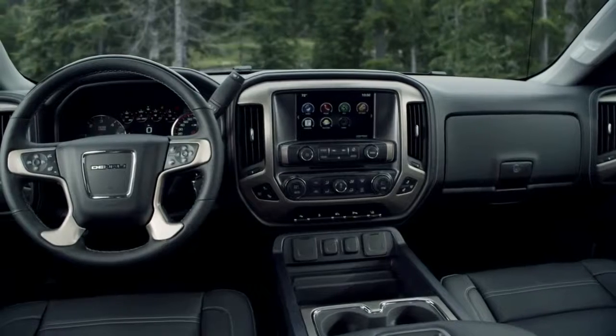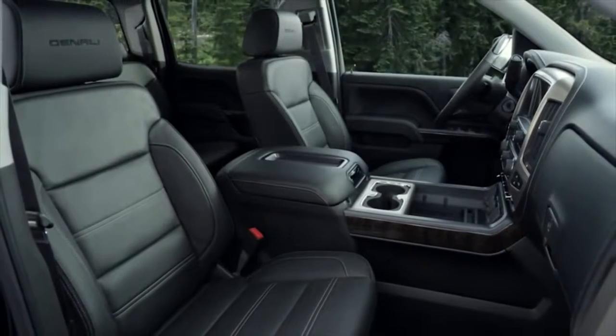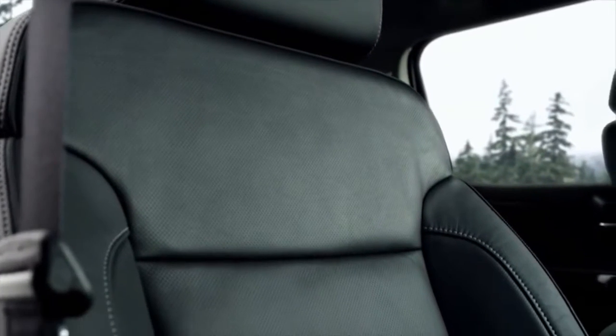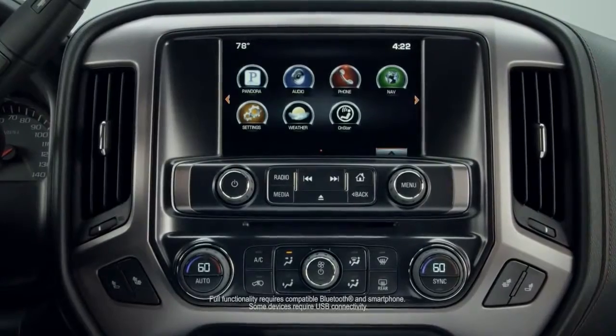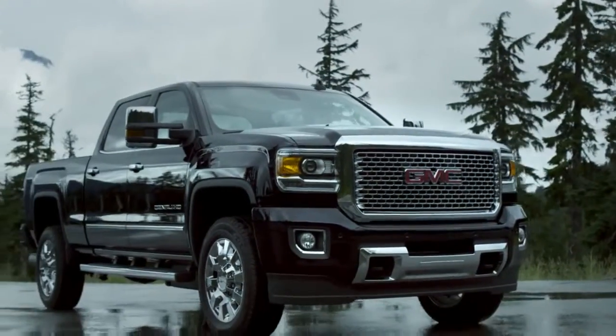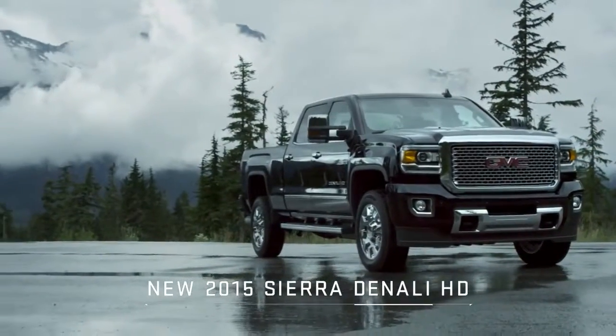The interior makes just as much of a statement with heated and cooled 12-way power seats, premium materials, and the standard 8-inch diagonal color touch radio with IntelliLink. It's the new 2015 Sierra Denali HD with style and substance that raises the bar for all heavy-duty trucks.